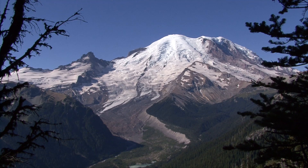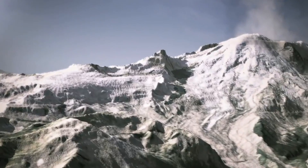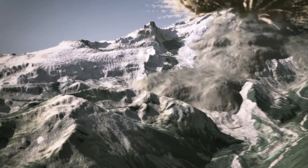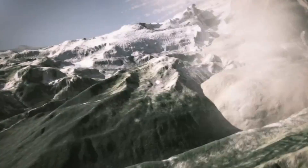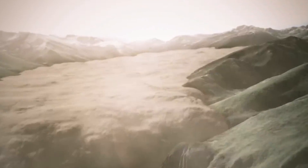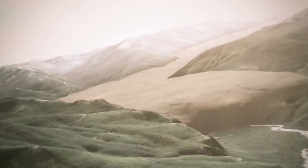One of the biggest events that shaped the volcano happened on the east flank about 5,600 years ago. Rising magma inside the volcano caused the east side to collapse as a giant landslide that transformed into the Osceola mudflow. Heat and chemicals leaching from the volcano weakened rocks in the summit, which may have towered as high as 16,000 feet at the time.